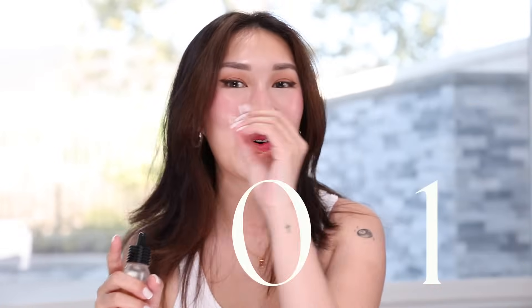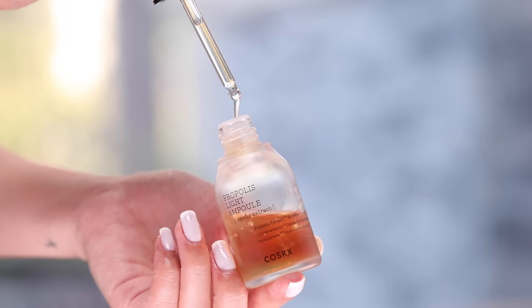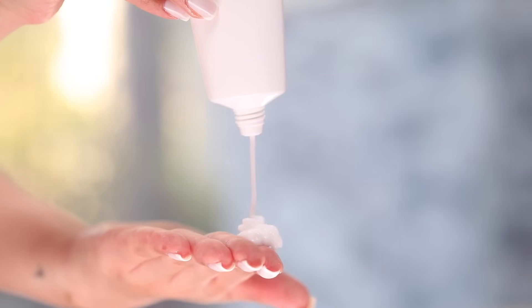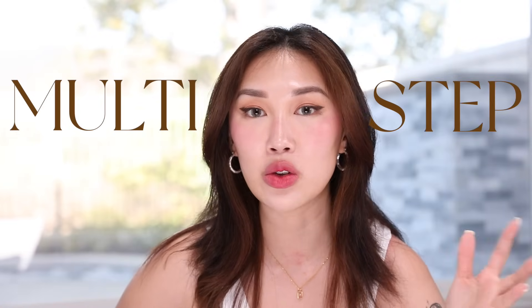Ladies and gentlemen, if you clicked into this video, welcome to Korean Skin Care 101. I decided to make this video for beginners because I feel like this topic of Korean skincare can be so confusing, so broad, and I want to make it easy, simple, and approachable. I think one of the biggest things that makes Korean skincare stand out is its multi-step usage of products.